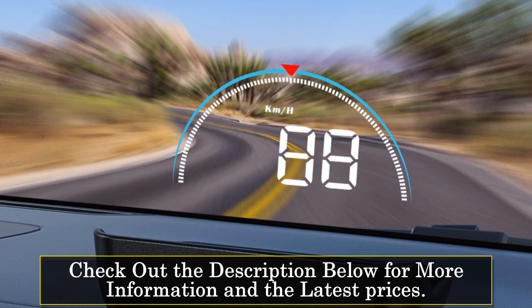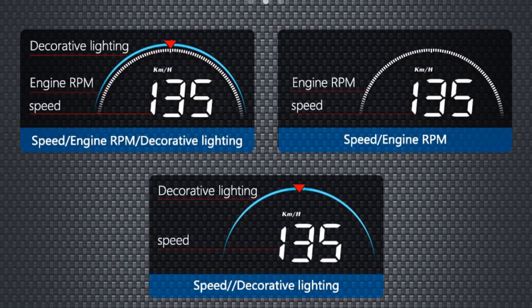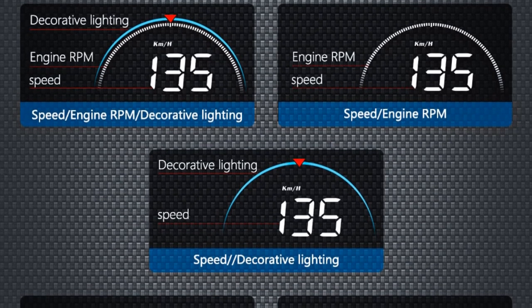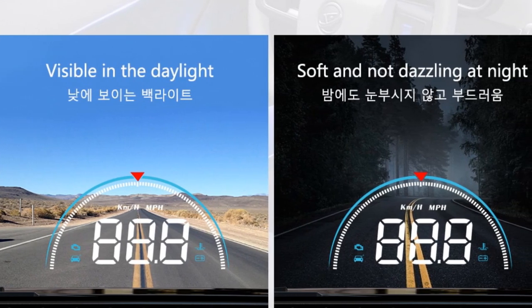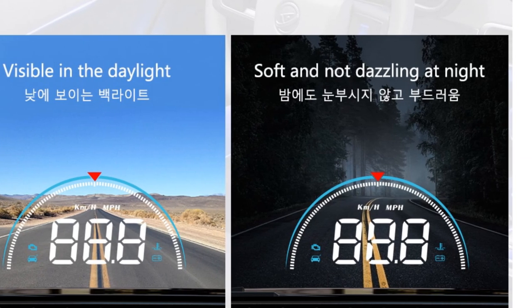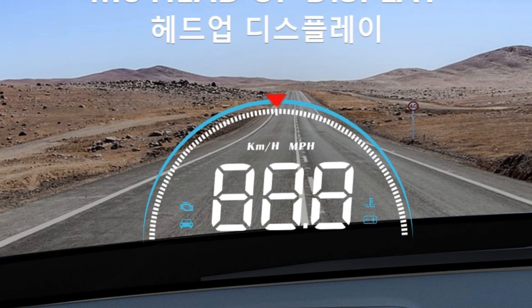The M8 HUD's display offers a clear and easily readable interface, allowing you to view important information without distraction. With its multifunctional capabilities, you can monitor your vehicle's speed, water temperature, and battery voltage, ensuring optimal performance and safety. Equipped with an over-speed warning system, the Wii E-M8 HUD alerts you when you exceed the speed limit, helping you maintain safe and responsible driving habits. The built-in voltage alarm keeps you informed about your car's battery status, ensuring that you never face unexpected power issues.